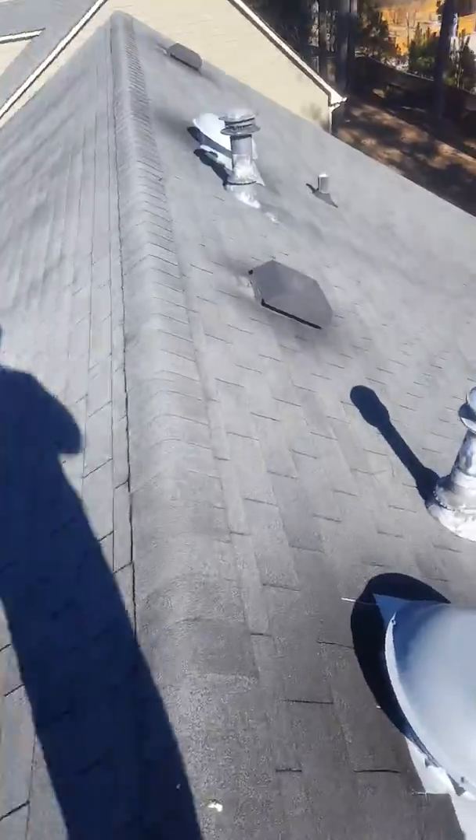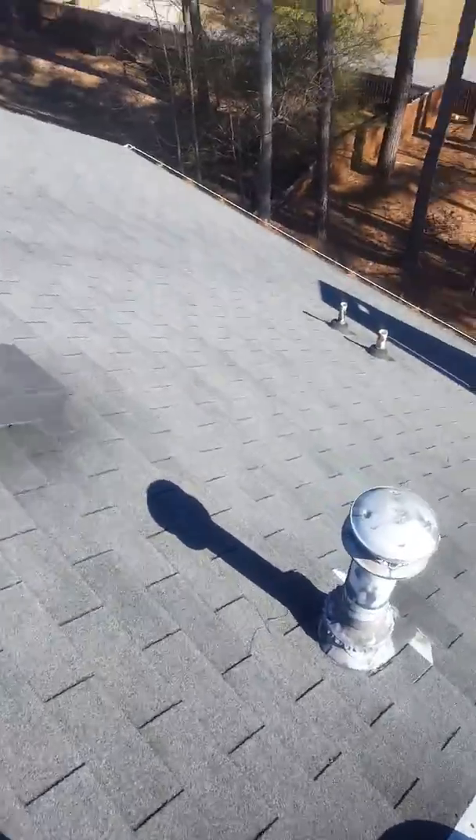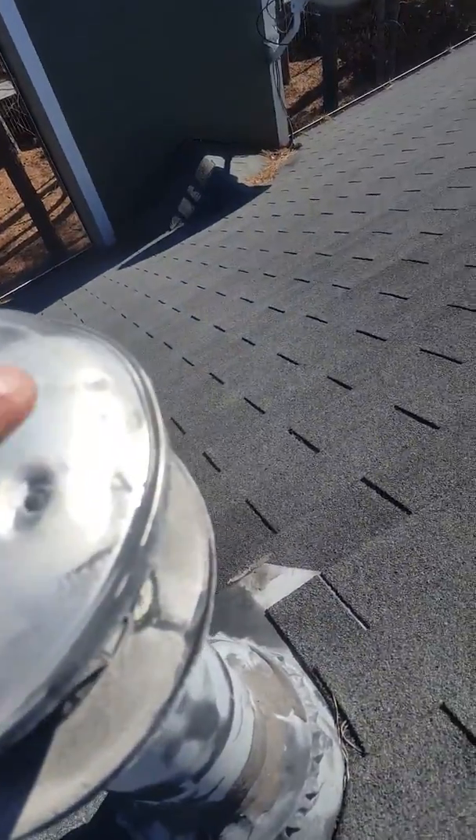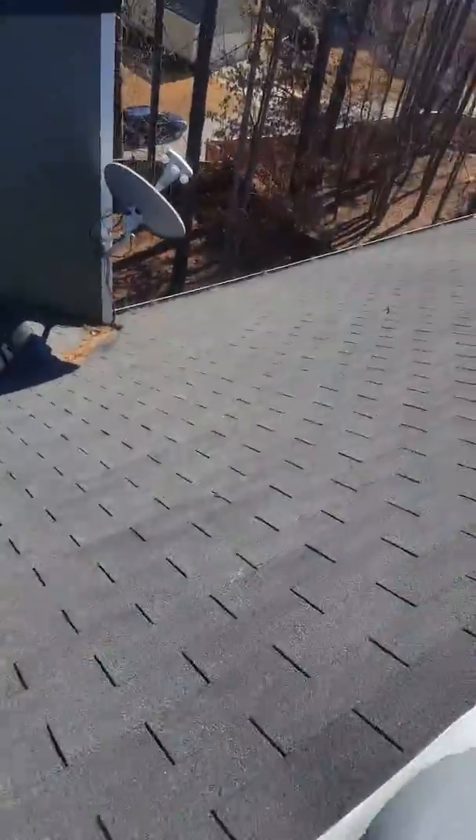This is Houston with Roof It Forward doing a quick video inspection for Scott. The first thing we take a look at is anything soft metal on the roof. It's kind of hard to see where this glaring is.